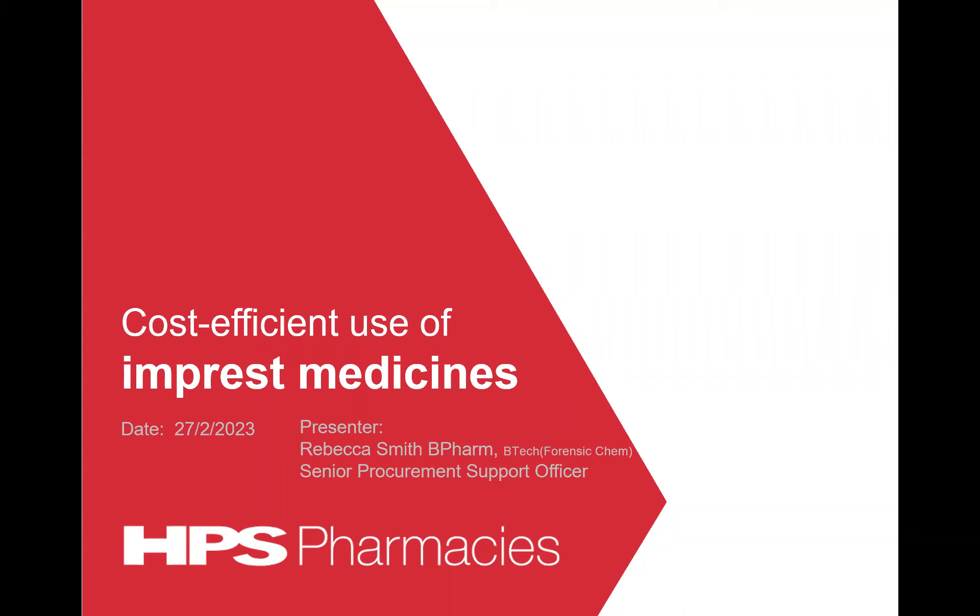Thank you for joining this HPS Pharmacy's webinar. My name is Rebecca Smith, and I am a Senior Procurement Support Officer and Pharmacist with HPS.